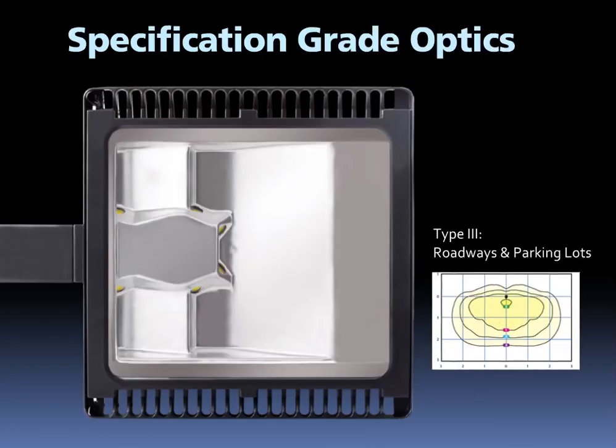RAB engineered specification grade optics for the ALED78 that deliver efficient, clean, uniform light distributions at a reasonable cost. These optics are factory installed and meet IES lateral distribution types 2, 3, and 4. The type 3 distribution shown here is the most popular and is ideal for roadway, general parking, and other lighting applications where a larger pool of light is required. It is intended to be located on a pole near the side of the area to light, allowing light to project outward and fill the area.